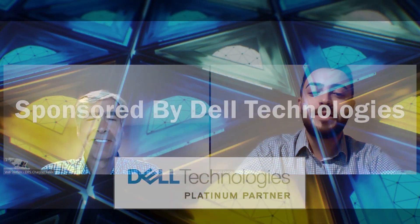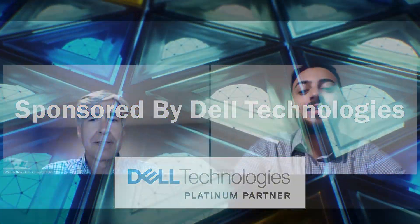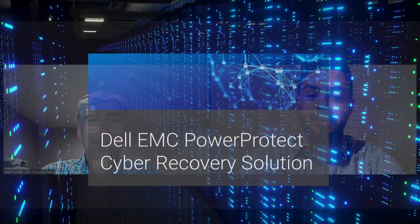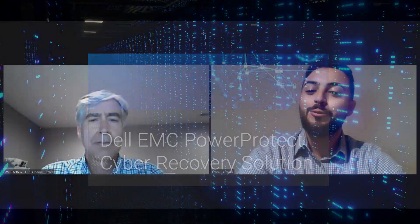Hello, everyone, and welcome to the Insight Podcast. I am your host, Daniel Altaher, the social media and marketing specialist at Sentinel Technologies. Today, we have a very special show for you, and this special episode is sponsored by Dell Technologies. Today's episode focuses on Dell EMC PowerProtect Cyber Recovery Solution. And who better to join me than Mr. Will Steffen, National Channel Manager of Data Protection Solutions at Dell Technologies. Welcome to the show.